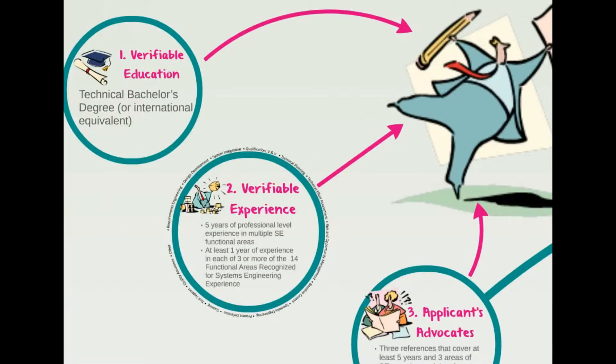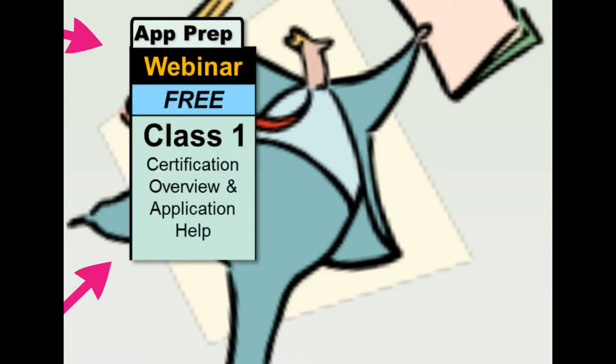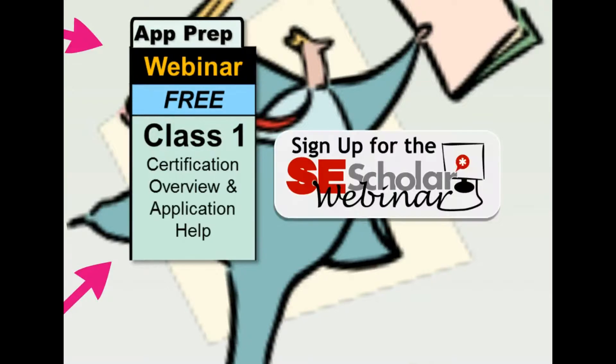This is just a high-level view of the application process. There are more nuanced aspects to filling out an application that you need to know. Over at the SE Scholar website, you can sign up to attend or see a recording of our free webinar, where we provide an extensive overview of the INCOSE organization, the certification process, and tips on filling out a proper and effective CSEP application.